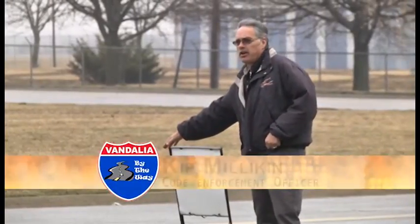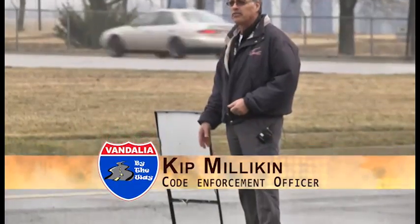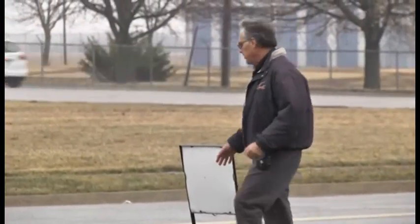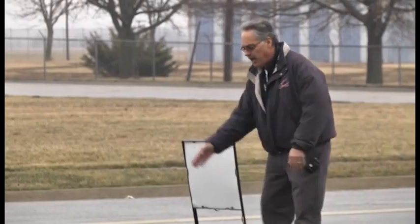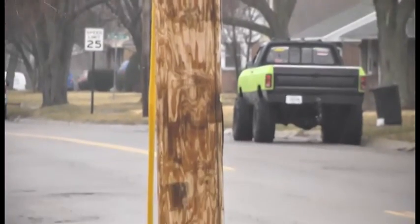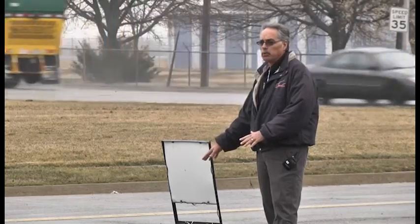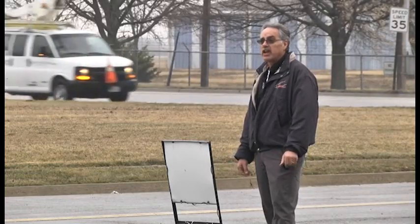We call this the tree lawn area and we see a lot of signs being placed in tree lawn areas especially this time of year. Garage sales — people are cleaning out their garages and getting ready for those sales — and this is prohibited in the city. These signs right here are prohibited. You cannot place those there. You can place them on private property behind the sidewalk. Another popular but illegal location for signs is on utility poles. Do not place anything on telephone poles or anything in the road right-of-way. It's not only a city ordinance that prohibits that, it's also a state ordinance.